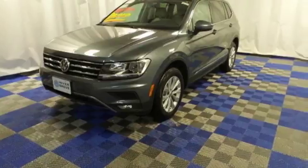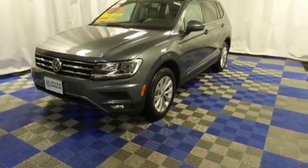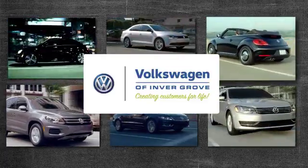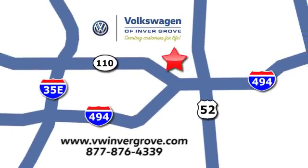This SUV is as ready as you are. Test drive it today. Volkswagen of Inver Grove — creating customers for life. We are conveniently located at 1325 50th Street East in Inver Grove Heights, Minnesota, near Highway 494 and Roberts Street, across from Best Buy.